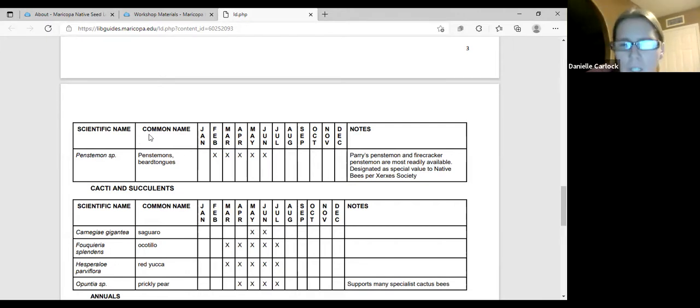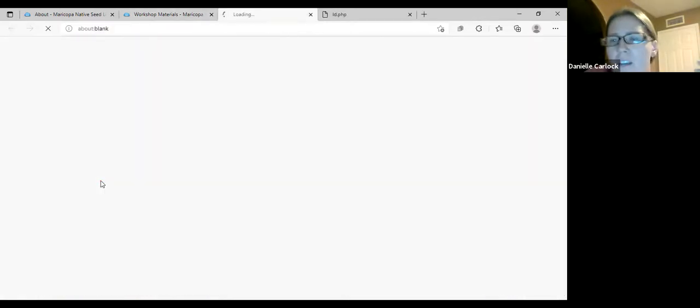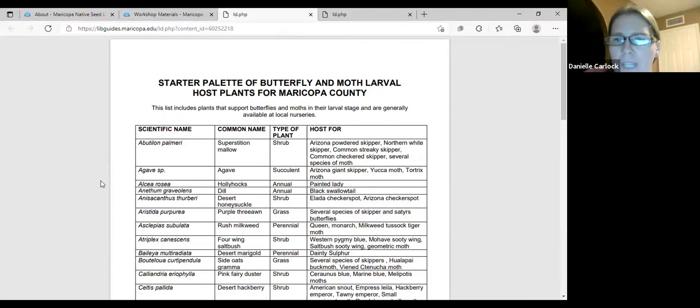The larval host plant palette is for butterflies and moths because they are very specific — they can't reproduce or lay their eggs unless they have the particular plant their caterpillars use. For instance, if you plant superstition mallow, you'll see it hosts different types of moths and butterflies. That one is actually a powerhouse because it's both a nectar plant and a larval host plant. If you can have a couple of host plants in your yard, you'll be able to provide for these insects — not just nectar visits, but actual reproduction.